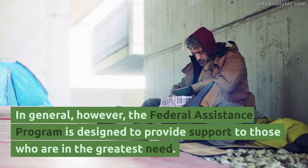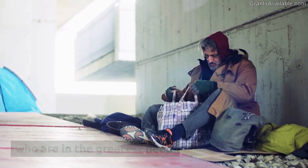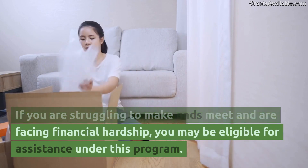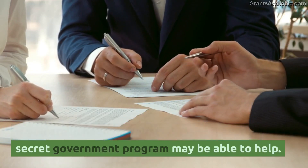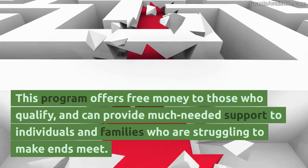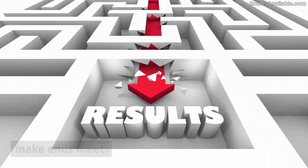In general, however, the Federal Assistance Program is designed to provide support to those who are in the greatest need. If you are struggling to make ends meet and are facing financial hardship, you may be eligible for assistance under this program. If you are in need of financial assistance, the Secret Government Program may be able to help. This program offers free money to those who qualify and can provide much-needed support to individuals and families who are struggling to make ends meet.